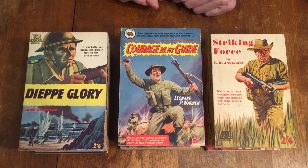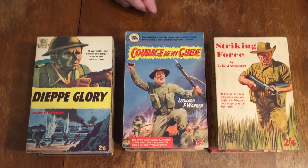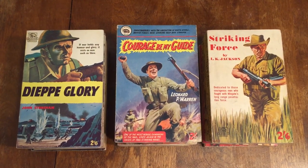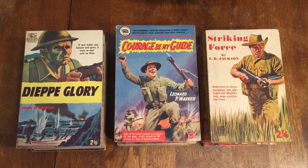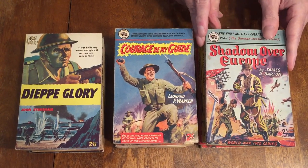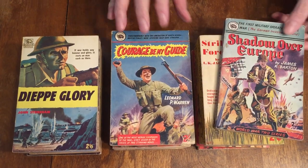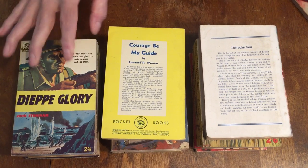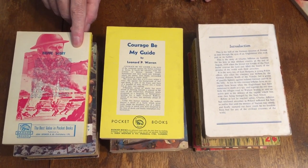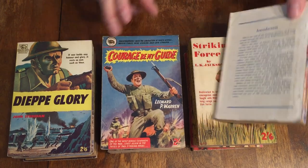The early cover art is much more pulpy and exciting than the later cover art. Here's another earlier one, number 8, Shadow Over Europe by James R. Barton — the first military operation of the war, the German invasion of Poland. This is the beginning of the World War II series. The back covers are not really special — this one has a little bit of the art from the cover, but basically they just have the Badger logo and some information on the book.